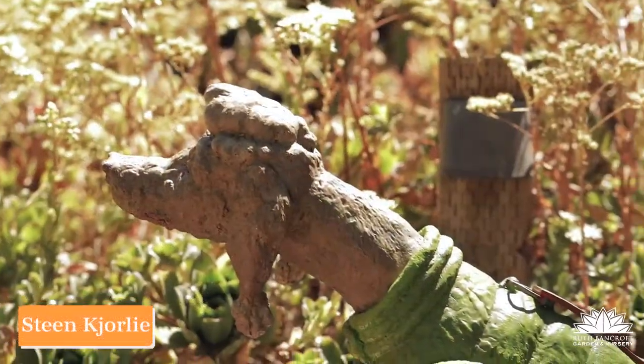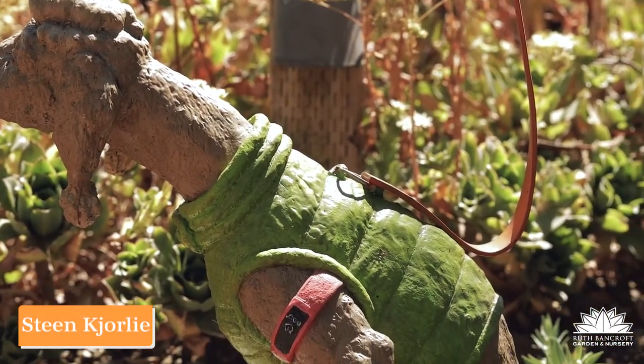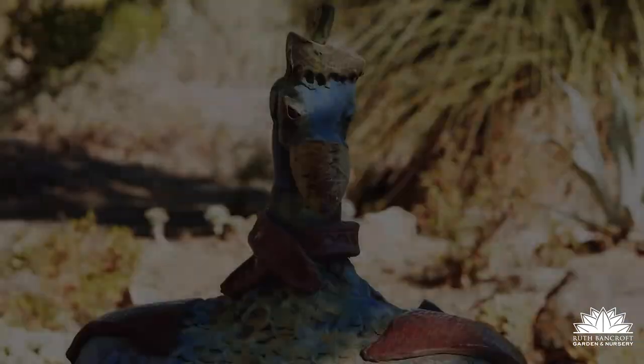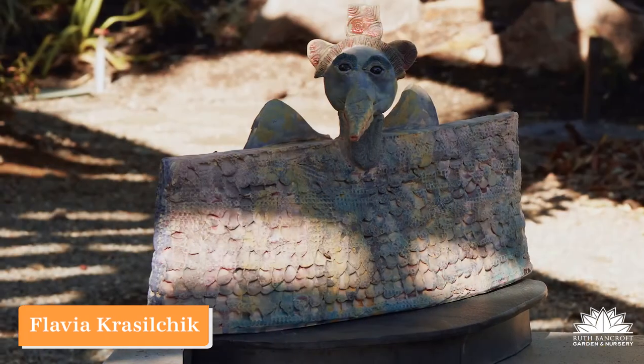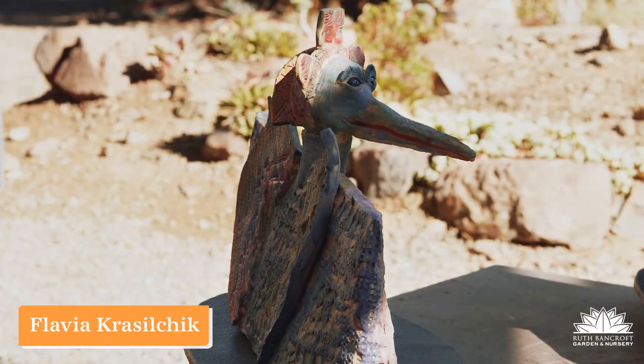Steen Curley brings Bancroft a very lifelike and extremely humorous depiction of one of our favorite members of the animal kingdom. If you look at Flavia Krasilic's work, you quickly understand that she's a very creative person with an almost childlike imagination, and the happiness of her soul is embodied in the smiles on some of the pieces that she makes, such as the birds that she brought to Bancroft.